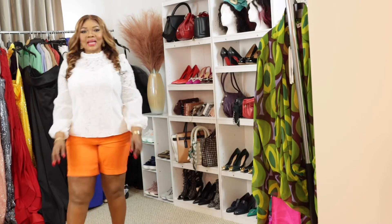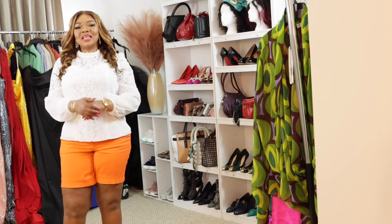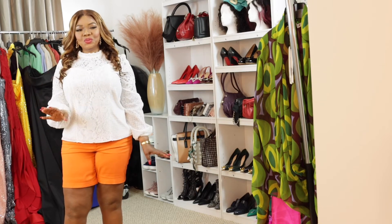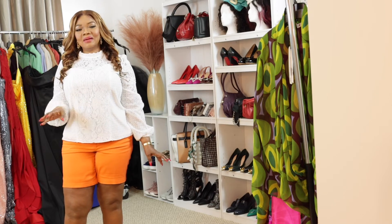Hello guys, welcome back to my channel. The channel is Malbi Diaries and my name is Malbi. If you are new here, what we do — we create content for fashion, lifestyle, and makeup.